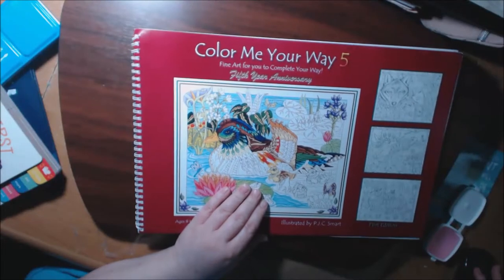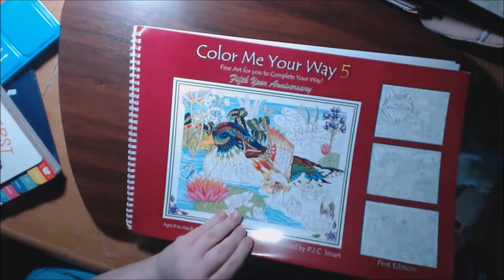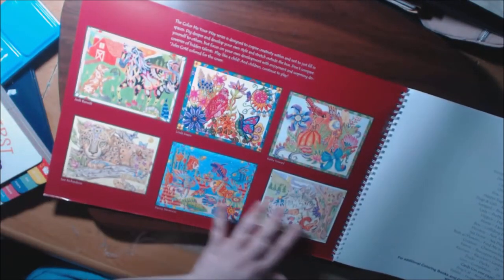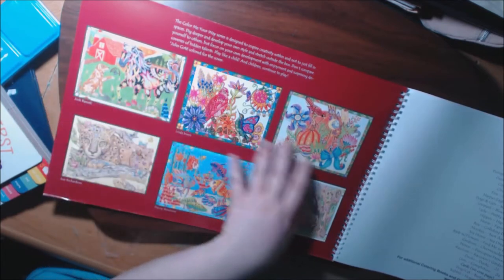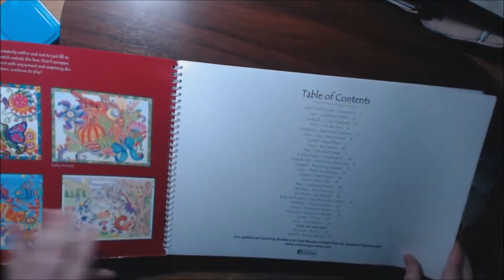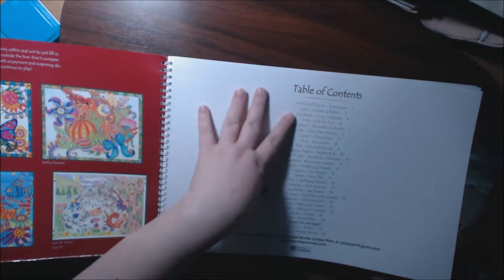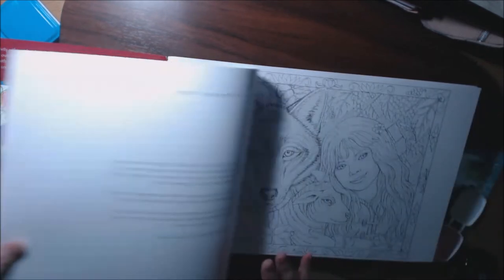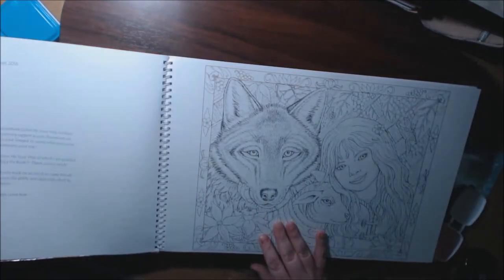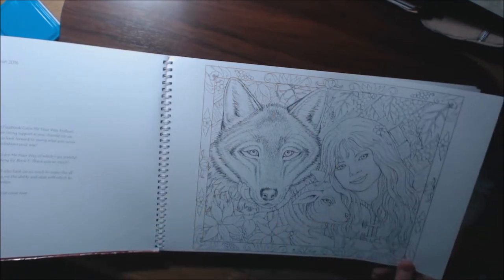As usual, the front cover always has other artists who have done pages and sent them in — they show you their work, which I love. Then you have a table of contents, and here we go — the pages are just stunning.